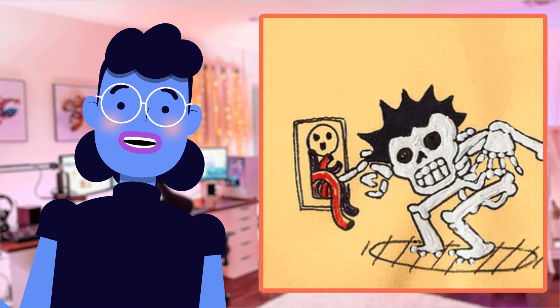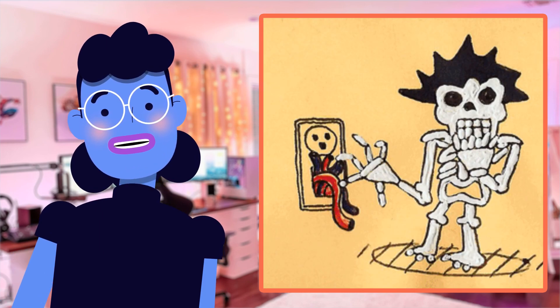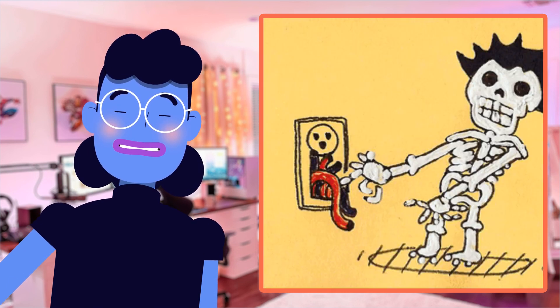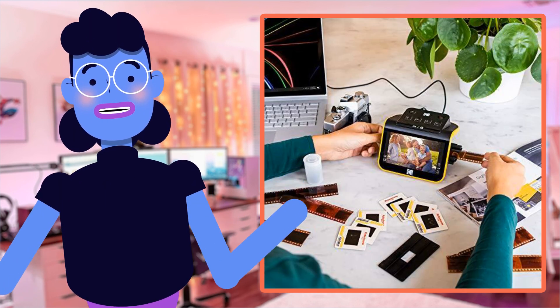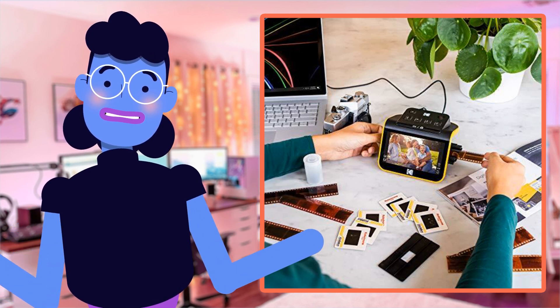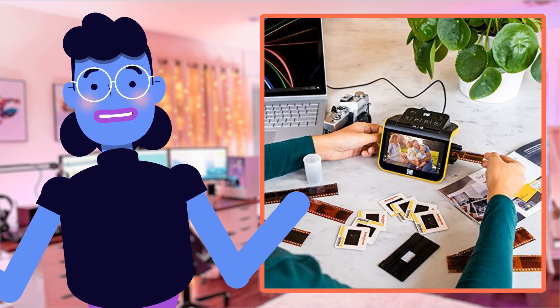The device comes equipped with a large 5-inch LCD screen that offers crystal-clear display quality, allowing you to instantly preview and edit your photos right on the spot. This feature makes it great for sharing with family or using simply as an elegant digital picture frame at home or in office settings, not forgetting its chic design which blends seamlessly into any home décor.